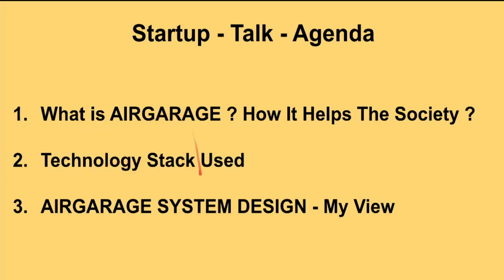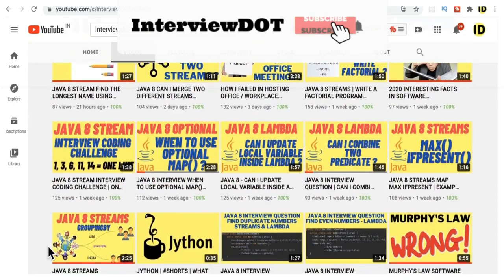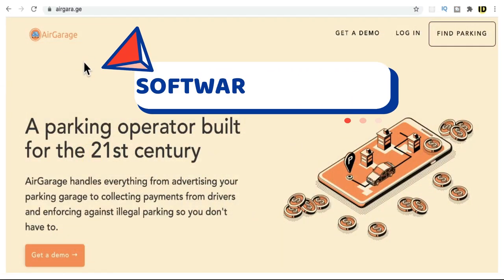We'll look at the technology used by AirGarage, and finally I'm going to show a system design. The system design is completely my own view — I've just tried it out for practice, to show how the system might have been designed so we can all learn. If there are any improvements, you can share them in the comment section. So, AirGarage is a startup company.